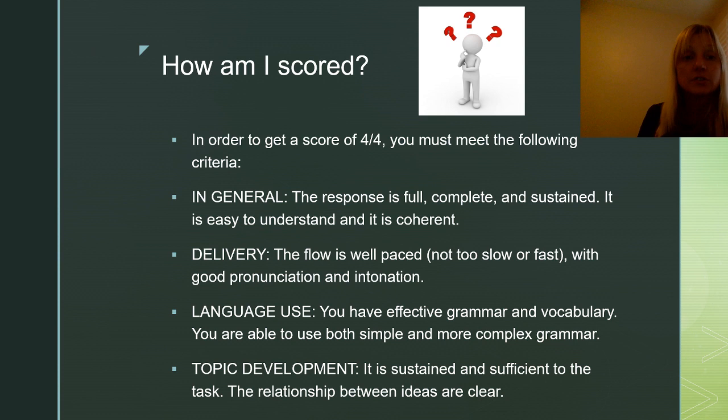This is the criteria developed by the ETS, and you can find it online — just look up the rubric for TOEFL speaking. To get a four out of four, your response should be full, complete, and sustained. It should be easy to understand and coherent. Your speaking is clear, they can understand everything you say, and you use transitional devices well. For delivery, your flow should be well paced — not too slow and not rushing. When people rush they sound very robotic, which is not good intonation, so keep a regular pace.